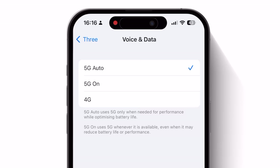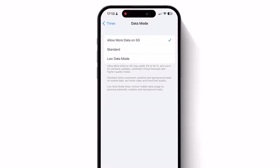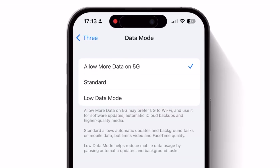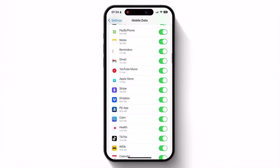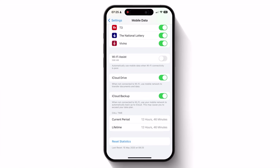Also, while you're here, it might be worth jumping back a page and tapping on Data Mode. I would generally recommend choosing either Standard or Low Data Mode, as choosing Allow More Data on 5G will potentially prefer 5G to your own WiFi, and as 5G access is more battery intensive than WiFi, this is best avoided. Also, back on the Mobile or Cellular Data screen, if you scroll all the way down to the bottom you'll see an option called WiFi Assist — with this enabled your phone will automatically switch to your phone's data if the WiFi signal is especially poor. This can use up both battery life and data from your data plan, so you may want to consider disabling this.